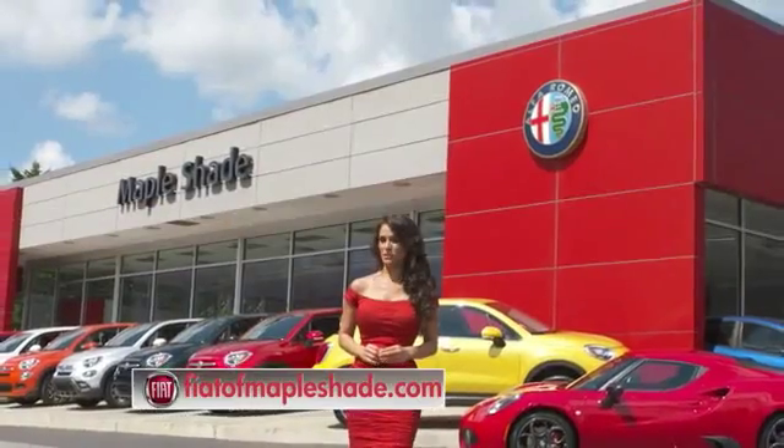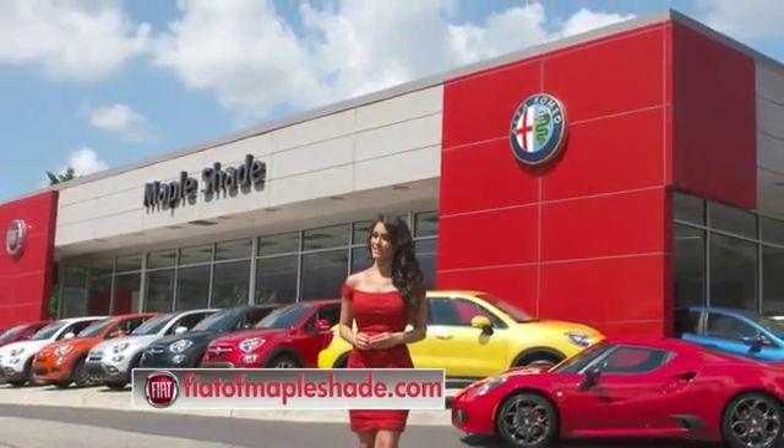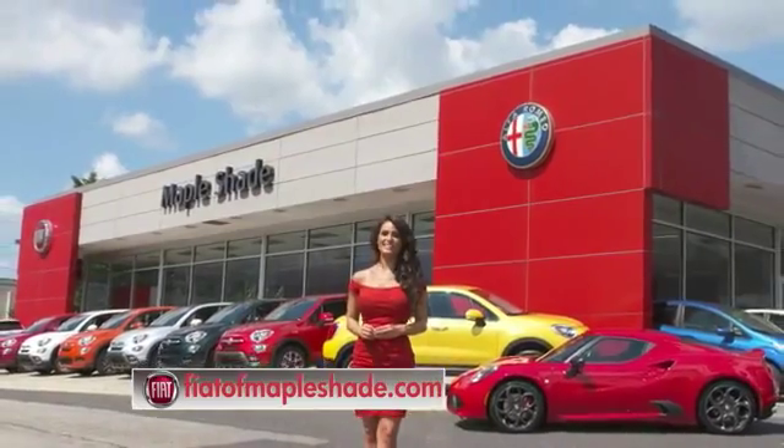We're located on Route 38 in beautiful Maple Shade, New Jersey, or online at fiatofmapleshade.com.